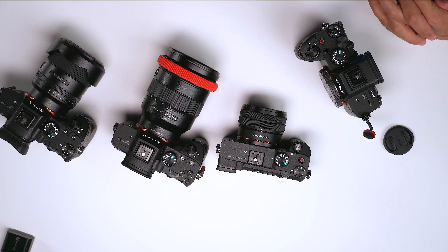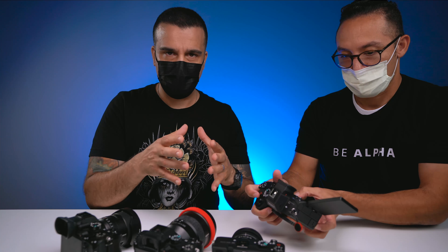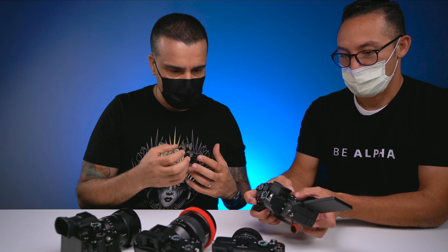To sum it up, there's a reason Sony makes many different cameras — they're very specific when you really understand what they shine at. The Sony A7C is the compact camera you may want for traveling and packing light, but it's very powerful at both photo and video.